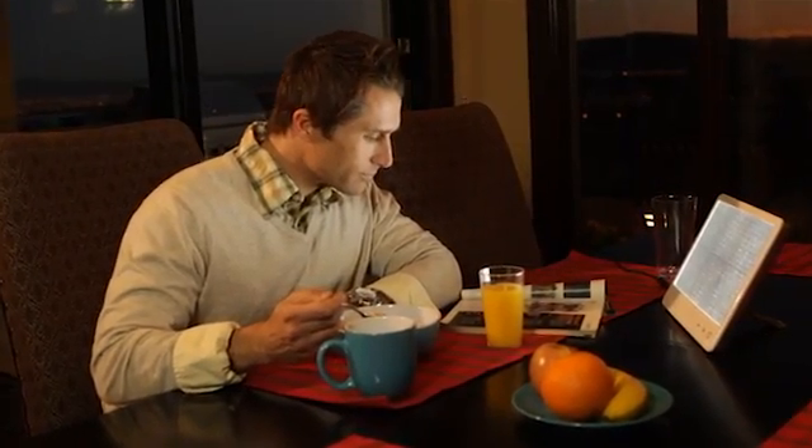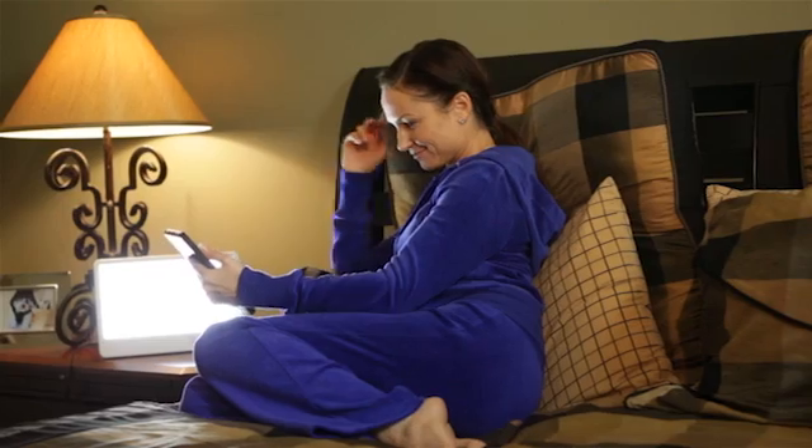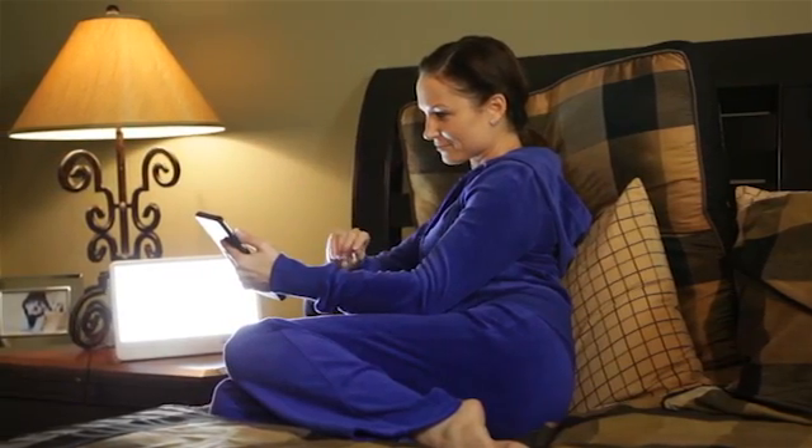This means you usually have to sit within 8 to 12 inches from the light in order for light therapy to be effective. The greater the 10,000 lux distance, the farther away you can be while getting your light treatment. This makes it convenient to do other tasks such as eating breakfast, working on a computer, or even reading a book while receiving your light therapy treatment.